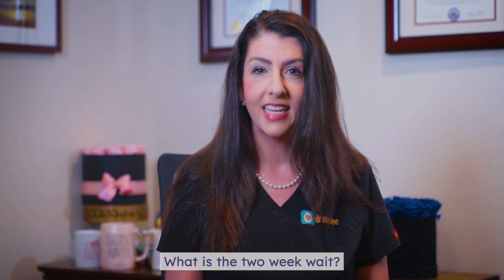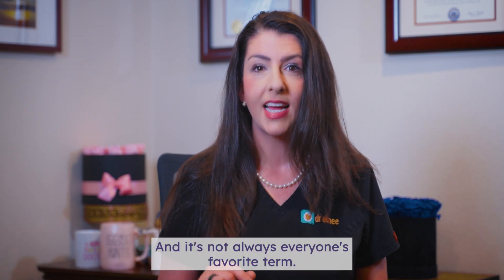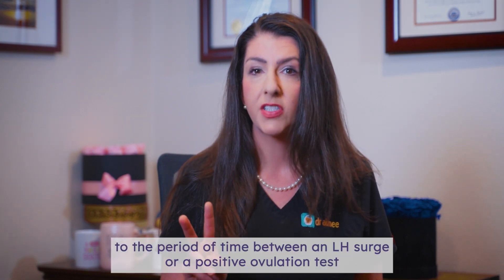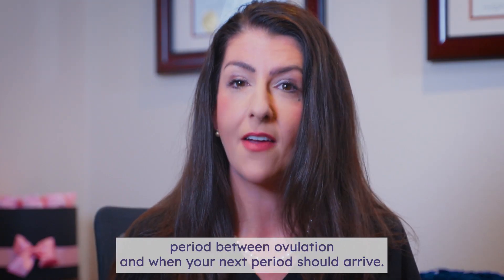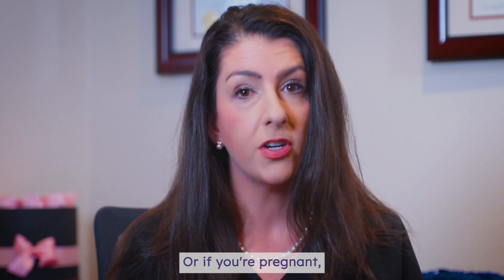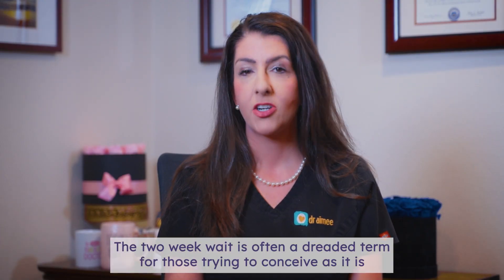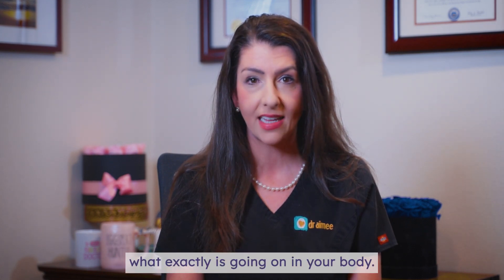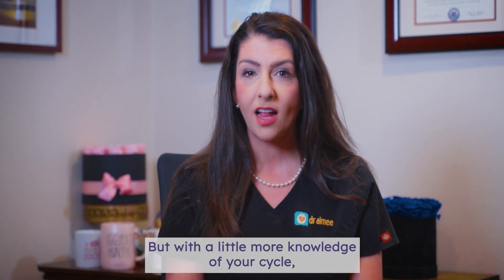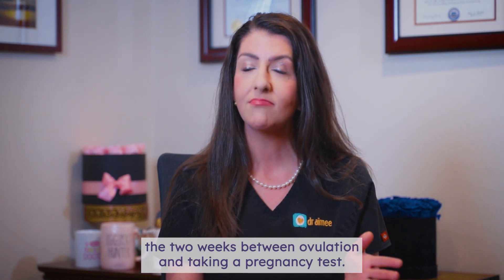What is the two-week wait? If you're trying to get pregnant, you may have heard the term two-week wait, or TWW for short — and it's not always everyone's favorite term. The two-week wait refers to the period of time between an LH surge or a positive ovulation test and when you're able to take a pregnancy test. There's about a two-week or 14-day period between ovulation and when your next period should arrive, or if you're pregnant, this is also considered a missed period. The two-week wait is often a dreaded term for those trying to conceive, as it's quite literally a two-week wait in which it's difficult to know what exactly is going on in your body. But with a little more knowledge of your cycle, you can have a better idea of what usually happens during the two weeks between ovulation and taking a pregnancy test.